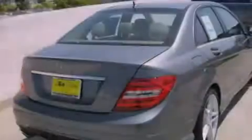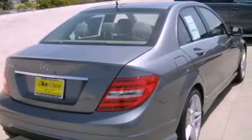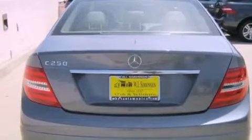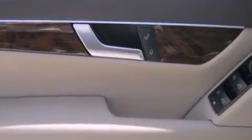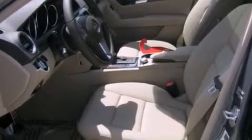Features include a power moonroof, dual power seats, cruise control, a CD player, a leather-wrapped shift knob, a passenger side vanity mirror, a security system, a traction control system, air conditioning with automatic climate control, and rain-sensing windshield wipers that can turn on automatically if their sensor identifies water on the windshield.